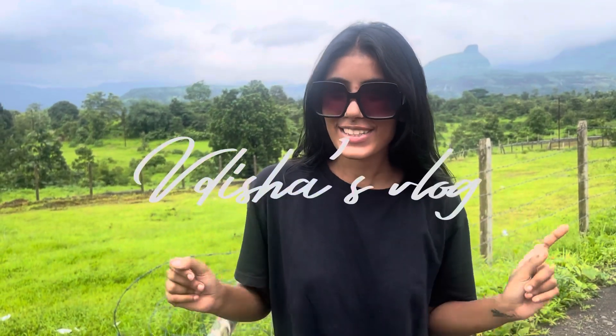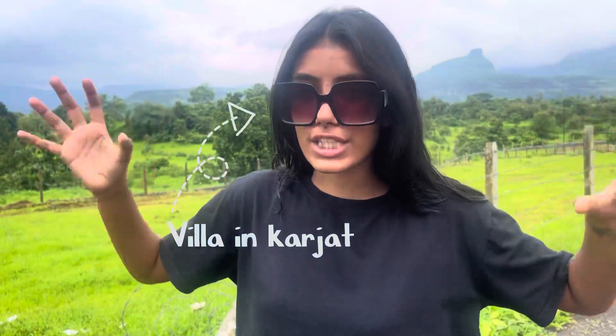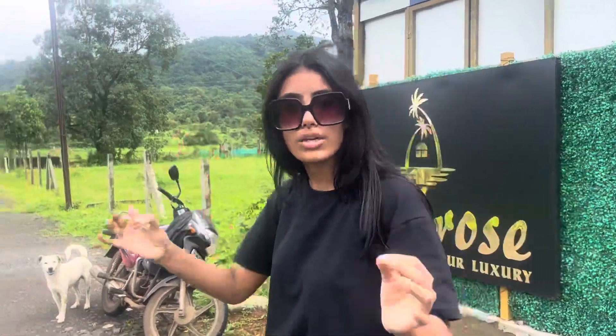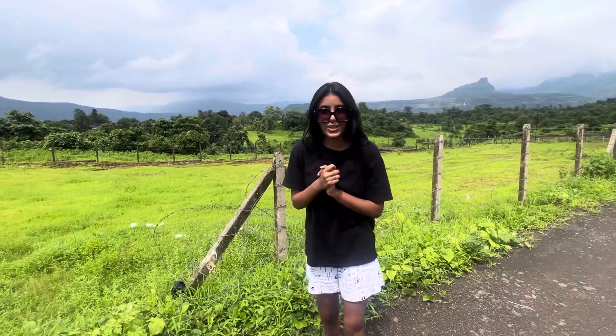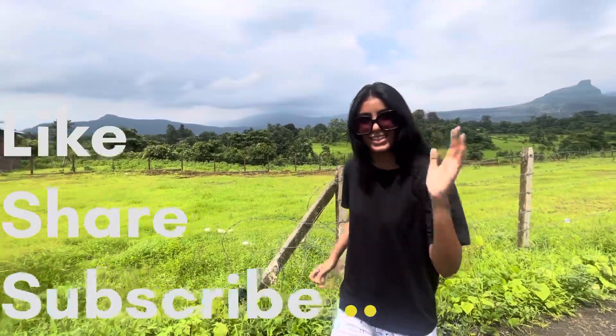Hello guys, welcome or welcome back to the Shah's Vlog! Today I'm gonna show you villas in Kajat. I visited a very beautiful villa — I think you might know it because it's a very viral place. Today I'm gonna be showing you Androosh Villa. You can just look at the view, it's so beautiful, super duper beautiful and I am in love with this villa. Without any further ado, don't forget to like, share and subscribe to my channel — come with me!